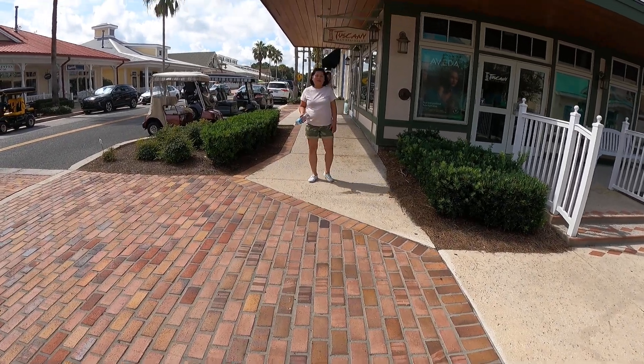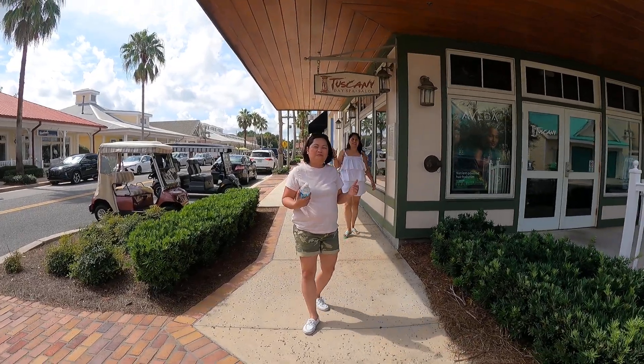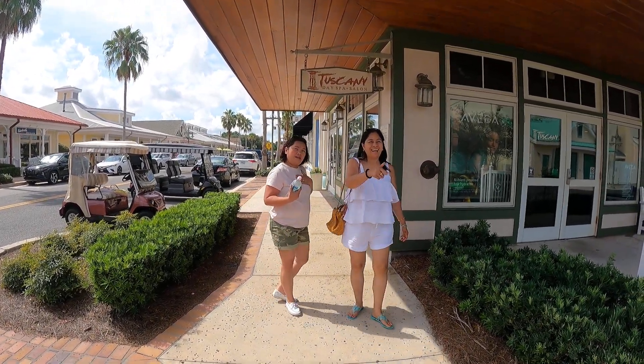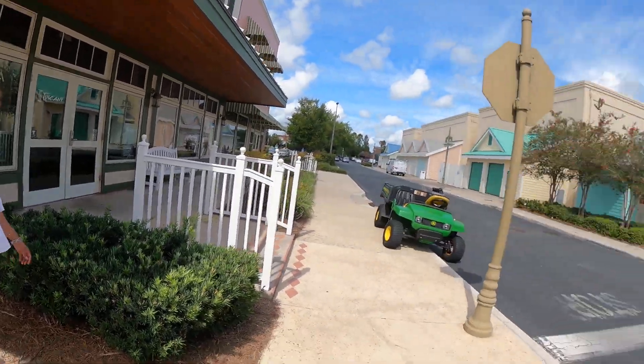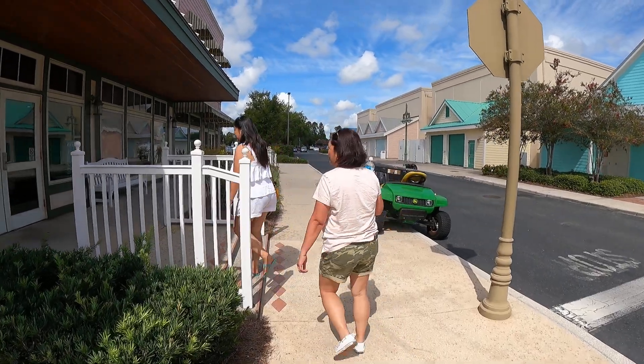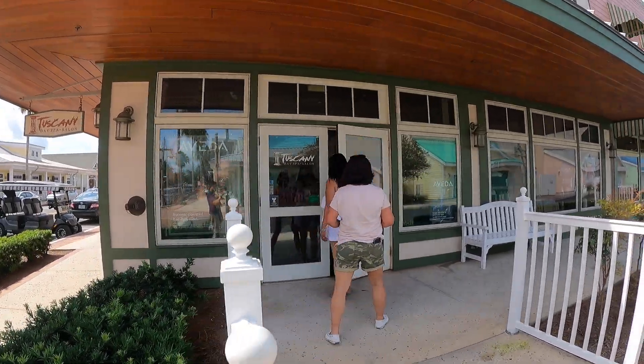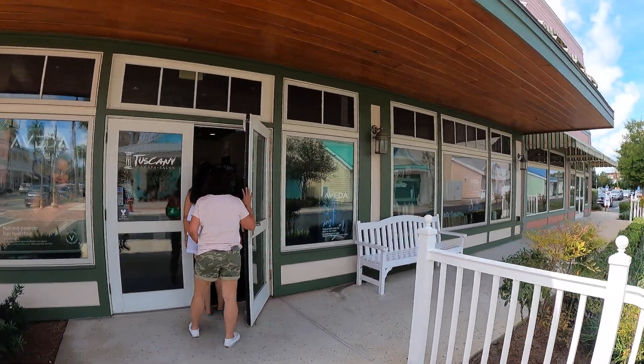Hi guys, I'm a driver now. Welcome back again to Bizdakan Orange TV. We are here again, still in Florida — not in Miami anymore. Dito pa rin tayo sa Florida.